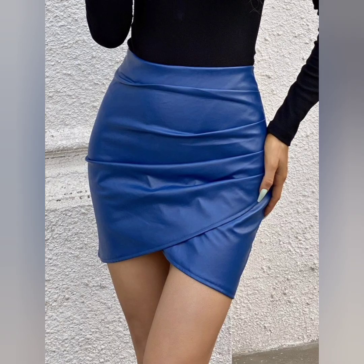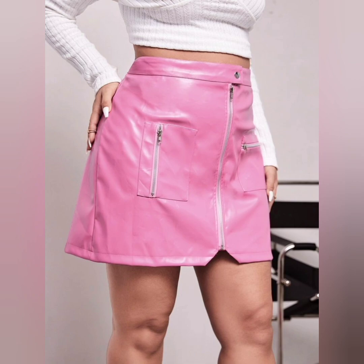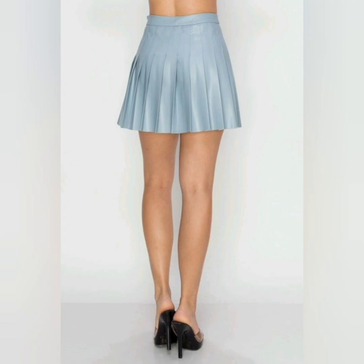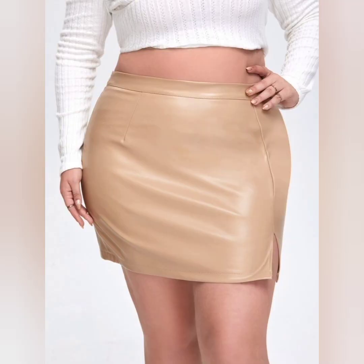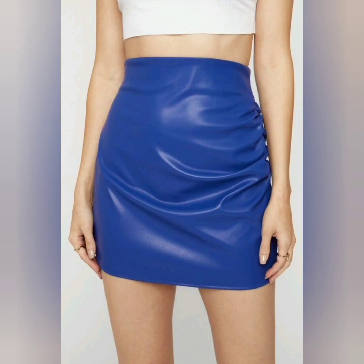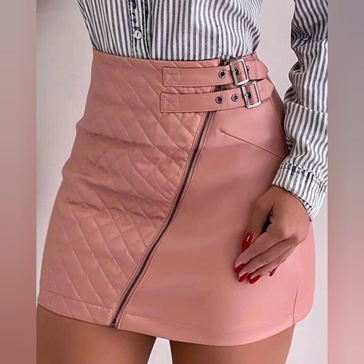That is a very trendy fashion. Maximize the versatility of your mini leather skirt by layering it with other clothing items, like a denim jacket. It looks so awesome.